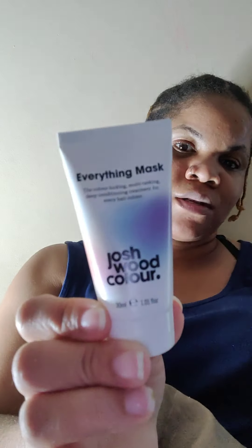The next item is the Everything Mask — the Color Locking Multitasking Deep Conditioning Treatment for every hair color by Josh Wood Color. This is in a 1.01 fluid ounce container. You apply it to damp washed hair, leave it for five minutes, then rinse. I'm not sure if this will do anything special for my hair, but hey, we got it.